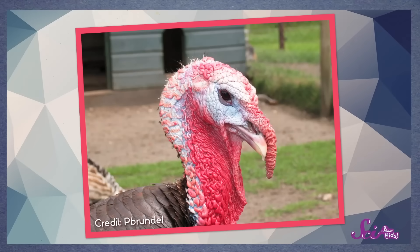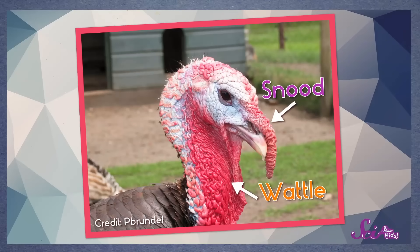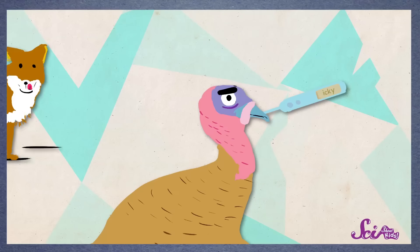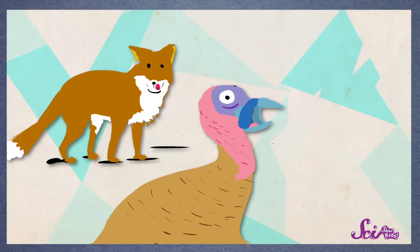The gizzard is just one of the neat body parts that a turkey has, and like the word gizzard, they're also pretty fun to say. Turkeys have two special body parts on their head. The flap of skin that hangs over the turkey's beak is called a snood, and the skin around the turkey's neck is called its wattle. Bird experts can tell a lot about how a turkey is feeling by looking at its snood and wattle. They're normally pink or red, but if the turkey's not feeling well, they get lighter in color, and if the turkey is scared, they can even turn blue.